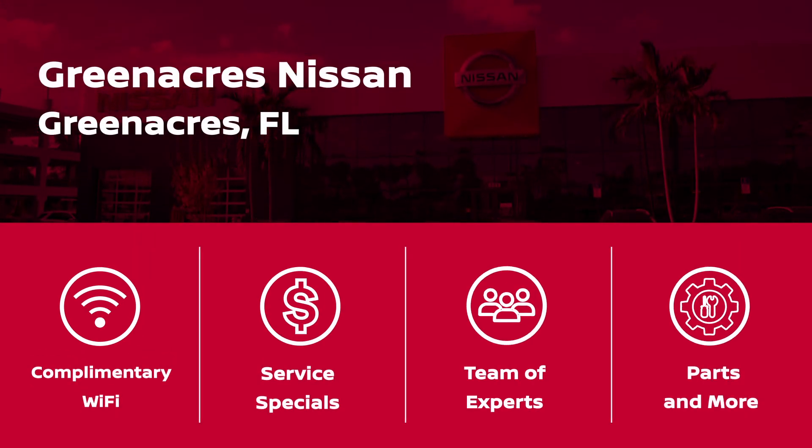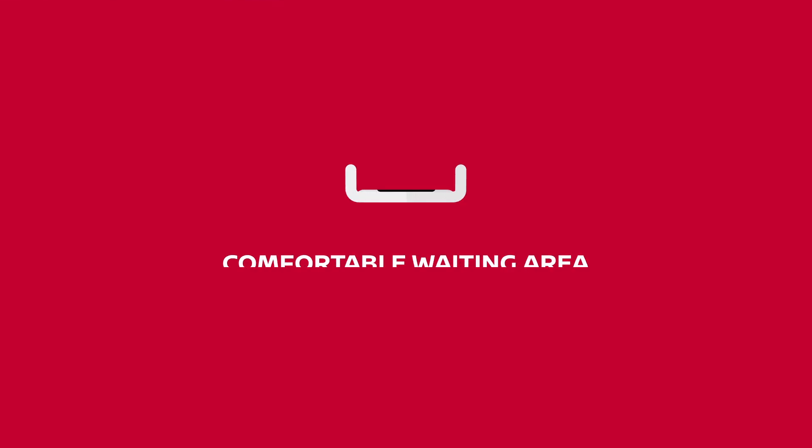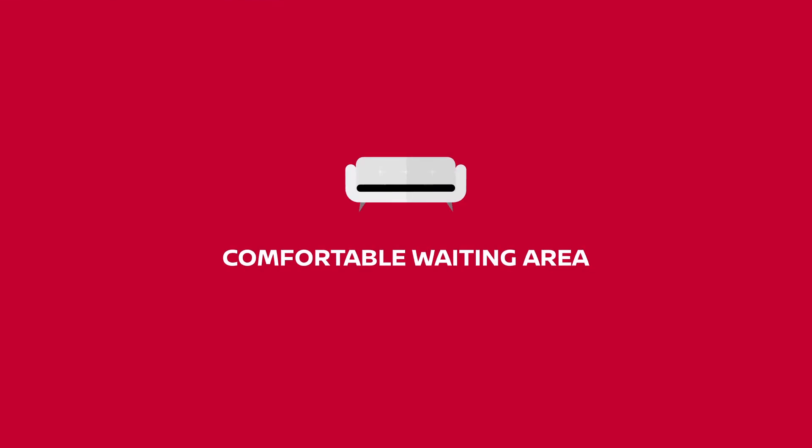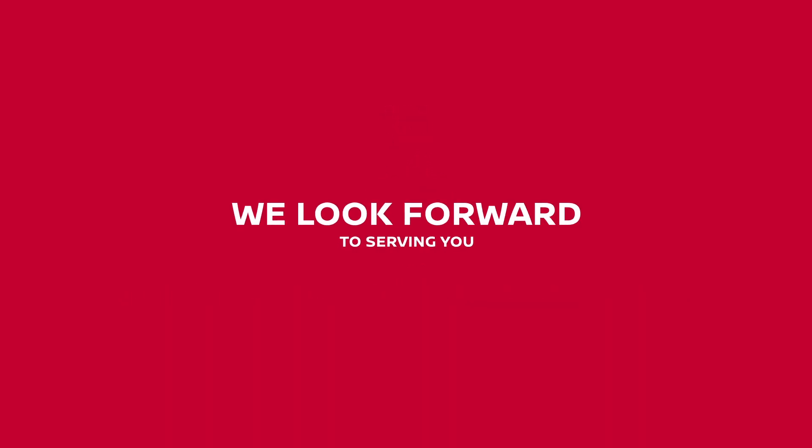Amenities are available, including Wi-Fi, service specials, experts, and more. Relax in our comfortable waiting area and enjoy complimentary coffee and refreshments. We look forward to serving you!